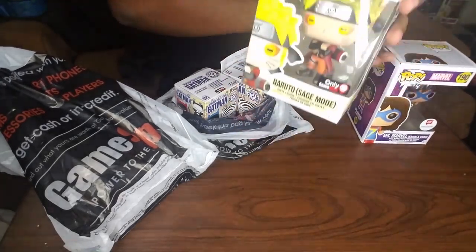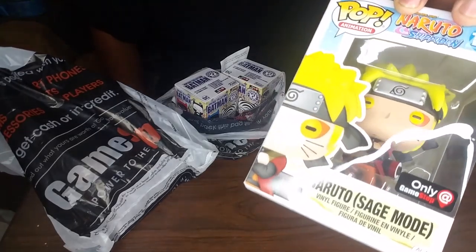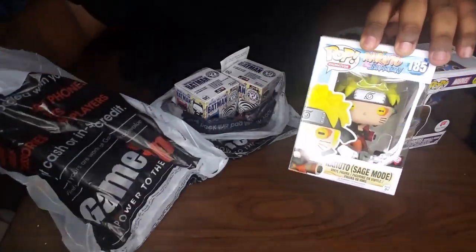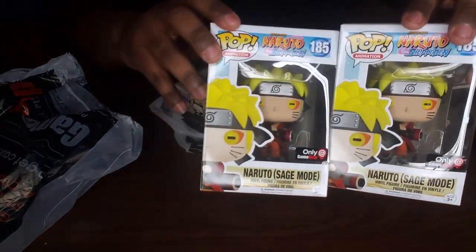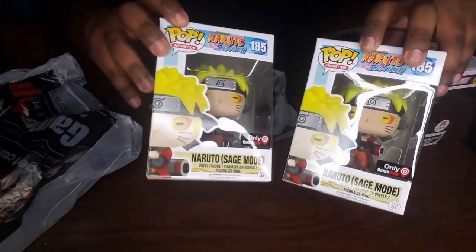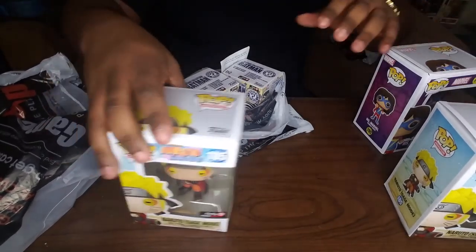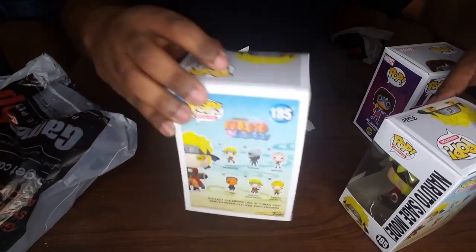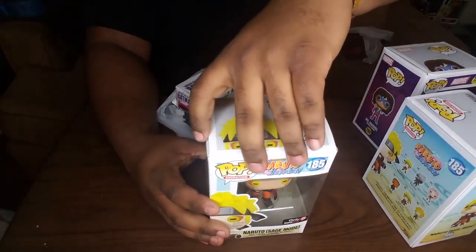My main reason for even going out is getting this Naruto Sage Mode GameStop exclusive. I ended up getting two of them — one for me and another just in case it's worth a lot and I need to let go of one. Let's open up one and see which one has the best box. This one has the best box, so we'll open this one up.